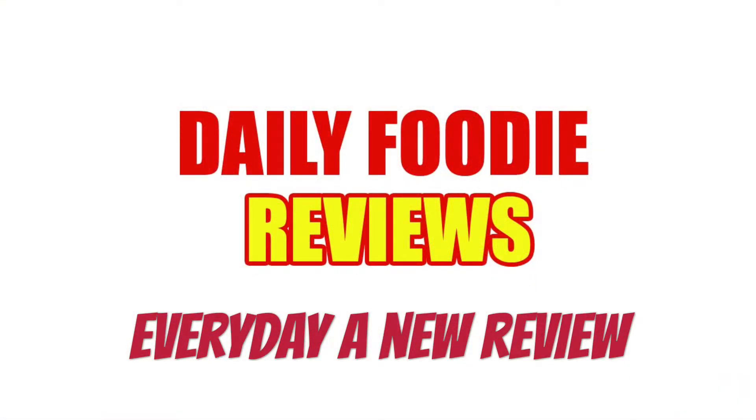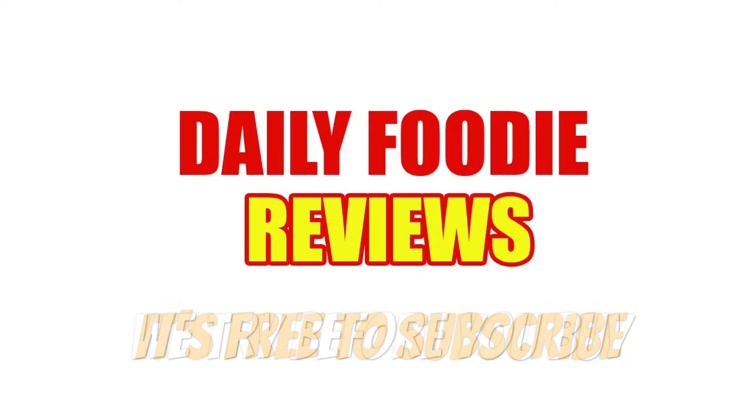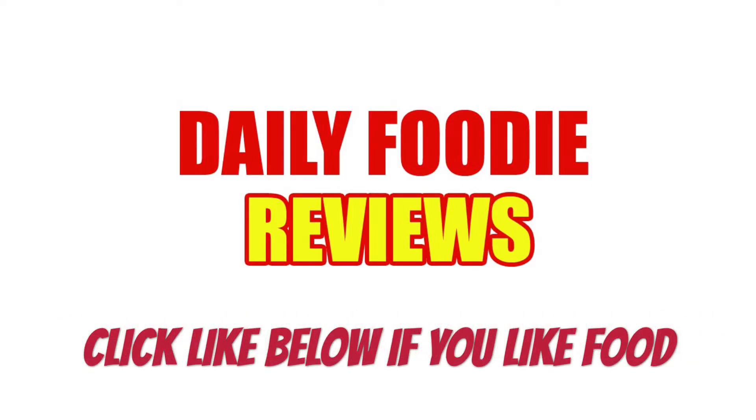Please click subscribe below so you won't miss anything — like contests, video questions, and exclusive food reviews. It's free to subscribe. Hit like and comment below to suggest what we should review next. We try before you buy. Stay tuned for more Daily Foodie videos each day. Every review is a championship review — one and oh, every day. Thanks for watching, see you next time.